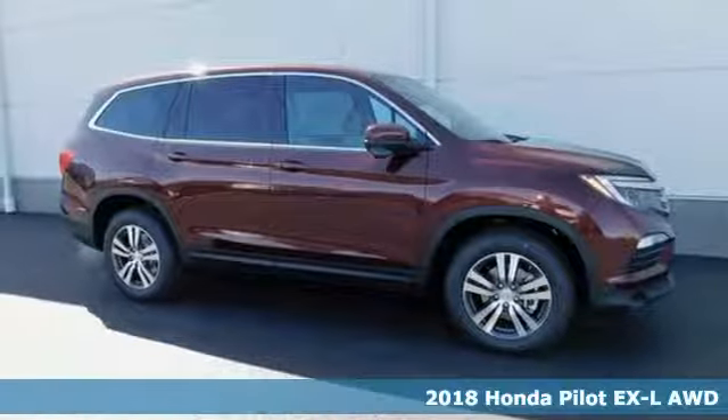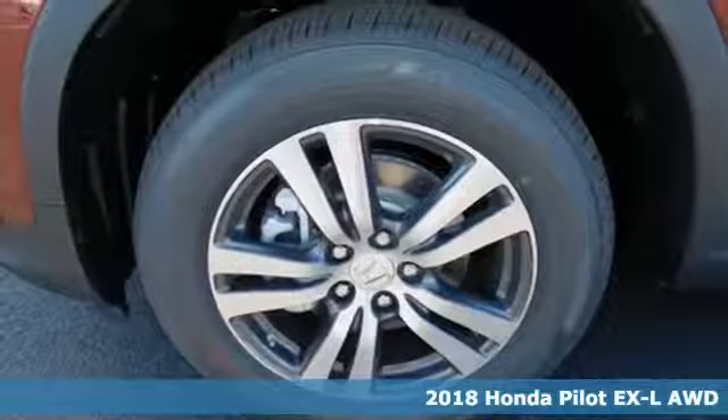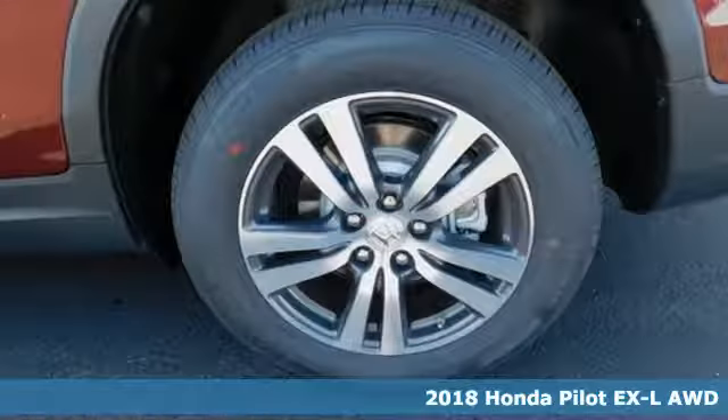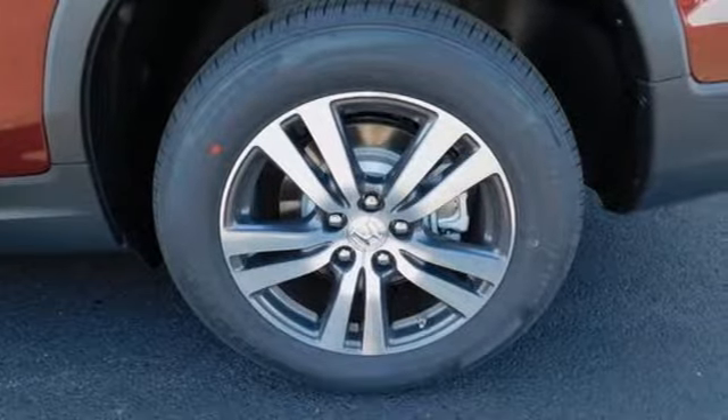It's a 2018 Honda Pilot — the versatile crossover SUV you've been searching for. A powerful 280 horsepower V6 engine provides sharp acceleration and impressive fuel efficiency.